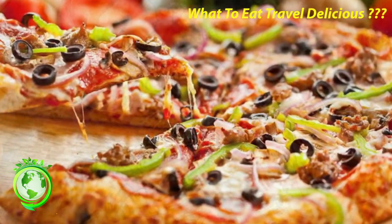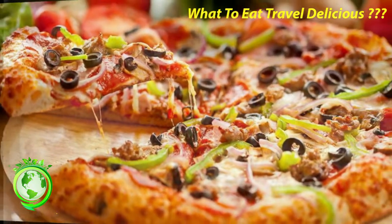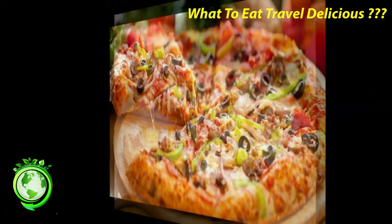Pieds et paquets. I cannot resist offal. Pieds et paquets translates to feet and tripe. For this, I need to find a very local restaurant.